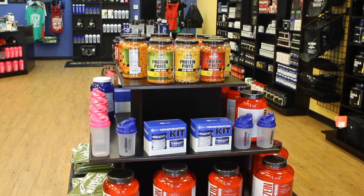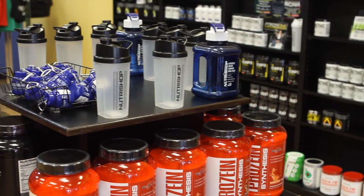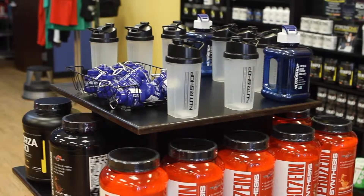We offer a wide variety of products that can be adapted to just about anyone, whether you're a bodybuilder, CrossFit athlete, a runner, or anyone who is just looking to improve their overall health and wellness.